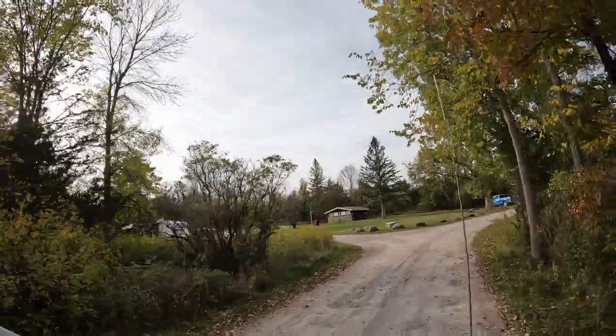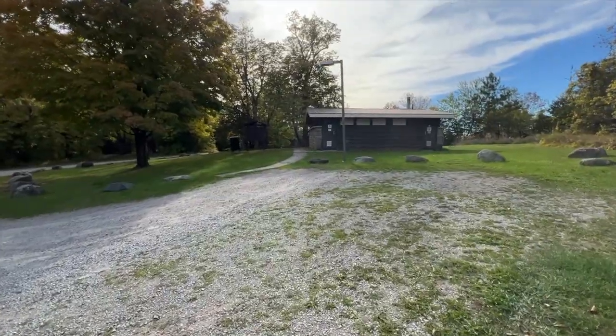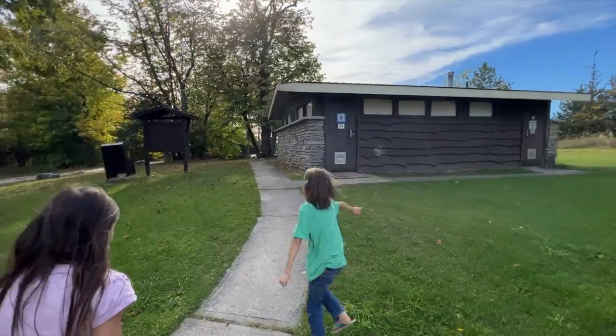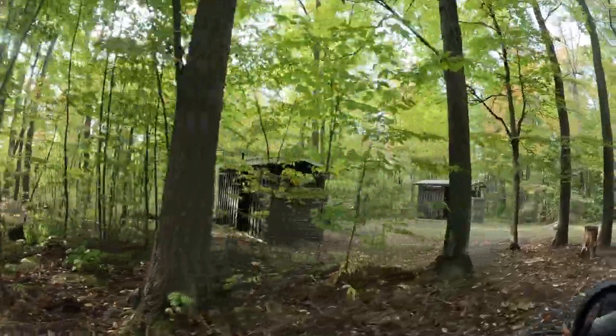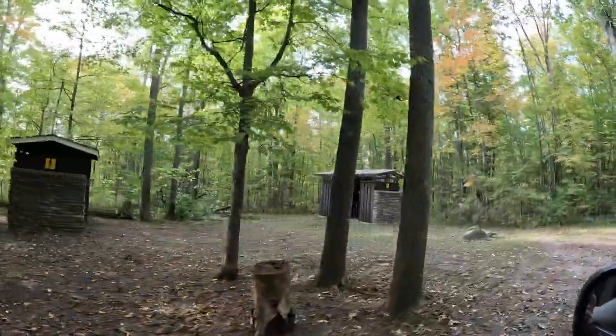There are three comfort stations with flush toilets throughout the campground. The comfort station in the Valley View campground also has showers. Along with the comfort stations, each campground has a few vault toilets as well.